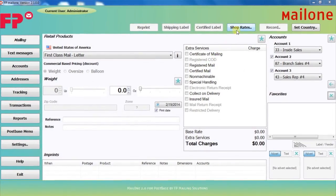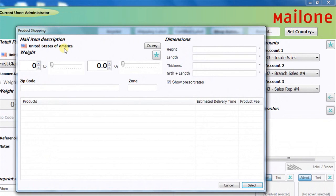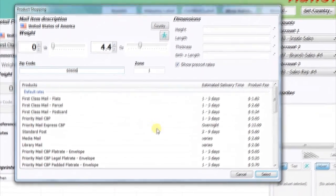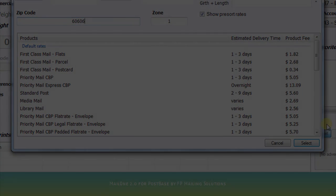From the main mailing screen, hit the Shop Rates button. Make sure you're sending to the right country. Get the weight, enter the zip code, and you'll now see a list of all the available USPS rates with estimated delivery time and cost, so you can select the optimal service.